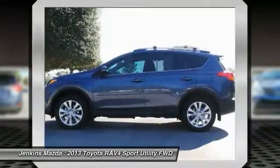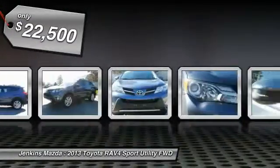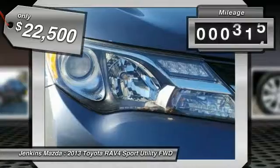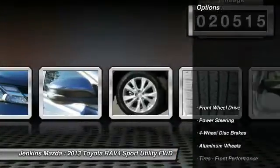This highly evolved, well-packaged crossover SUV lets you have it all, and is priced below $25,000. This vehicle has less than 25,000 miles. Here are some of this vehicle's great options.